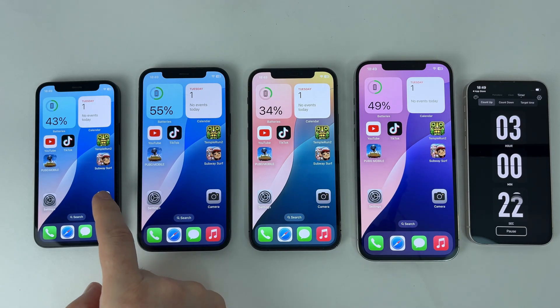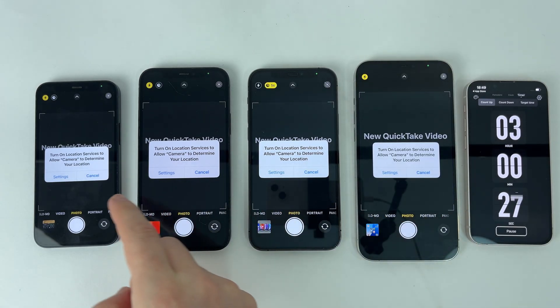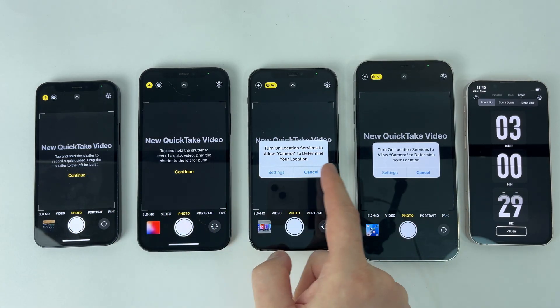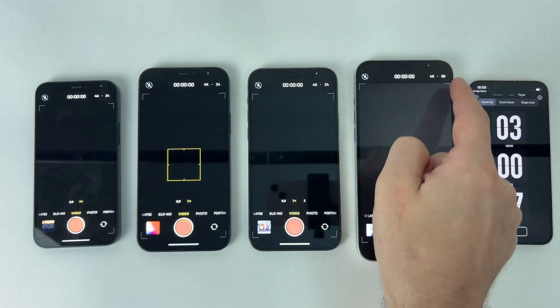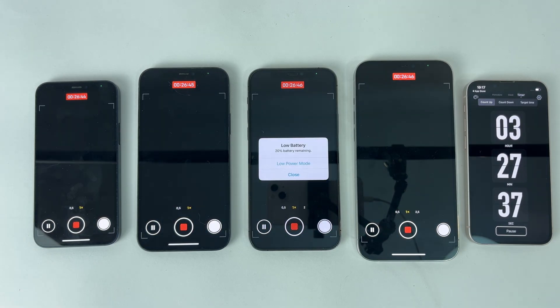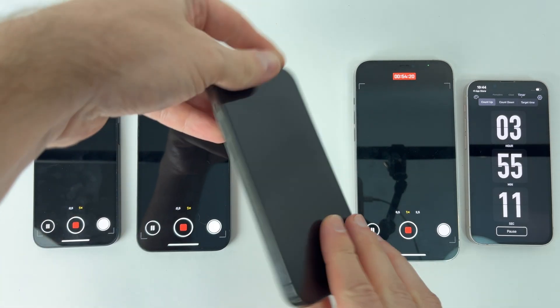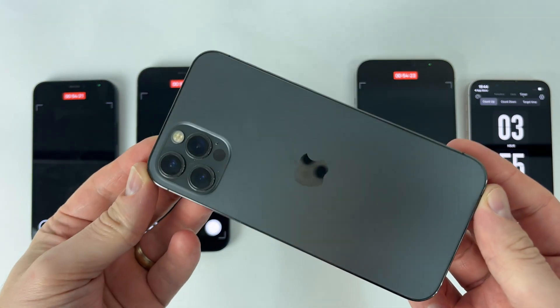An important consumer of battery is the camera that we use almost daily, so I will move on to an hour of video filming at 4K resolution and 24 frames. This step will make the difference and will separate the phones according to battery strength. As I expected, this step exhausted the battery of the iPhone 12 Pro, this being the first phone that shuts down and does not reach the threshold of 4 hours of continuous use.